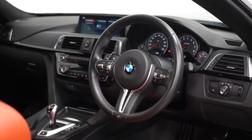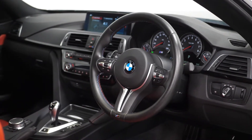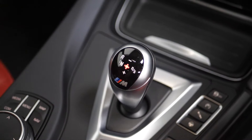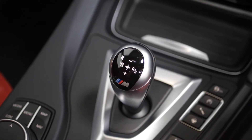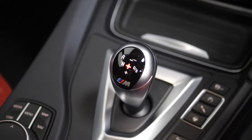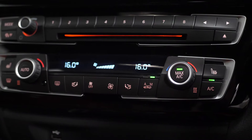Moving into the interior, you can find your three-spoke leather M Sport multi-function steering wheel with cruise control accessible from here, your leather M gear selector with gear shifting modes, the drive mode selector located on the centre console, and the red push stop-start button located just behind the steering wheel, along with your dual zone climate control.